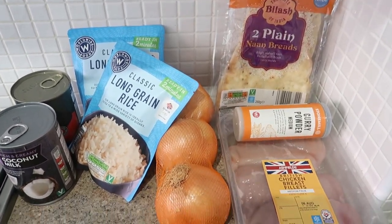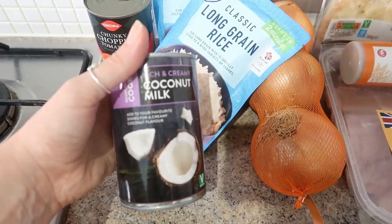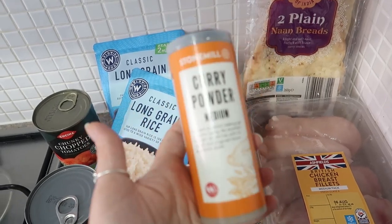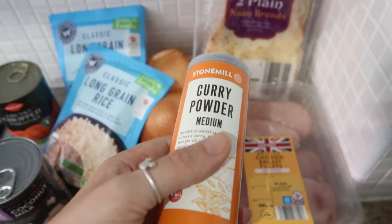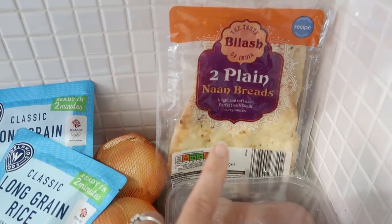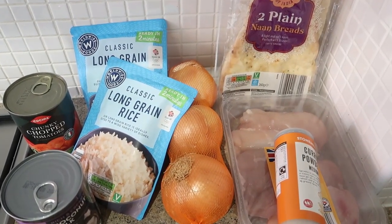Meal idea number three is going to be a slow cooker chicken curry. I make the sauce from scratch — I've got garlic, onions, coconut milk, chunky chopped tomatoes, and I've run out of curry powder so I'm trying a new one for the first time. I'll let you know what I think of it — I'm going to be a bit wary because I don't want to make it too spicy for the kids. I've got two plain naan breads so we'll all have like half a naan each, and then some rice as well. So it's going to be our homemade chicken curry.